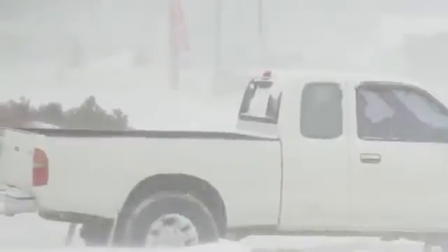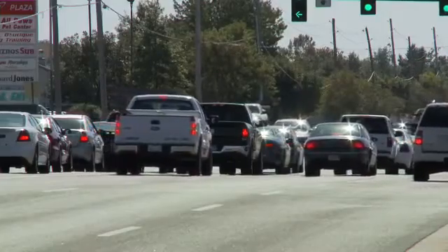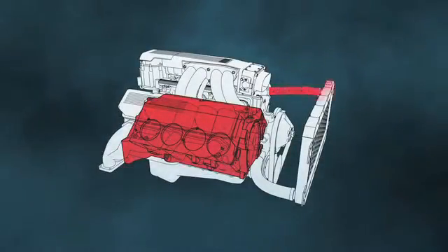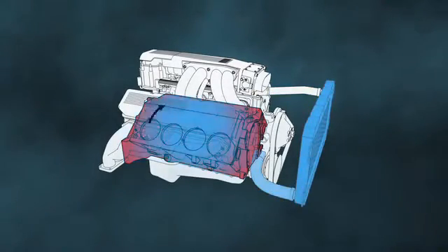No matter what color it comes in, coolant is a very smart fluid. It knows how to keep the engine from freezing on a bitterly cold morning, while also keeping it from overheating in stop-and-go traffic on a hot summer day. Coolant absorbs heat created by the combustion chambers and takes it to the radiator where the heat dissipates, and then the coolant goes back for more.